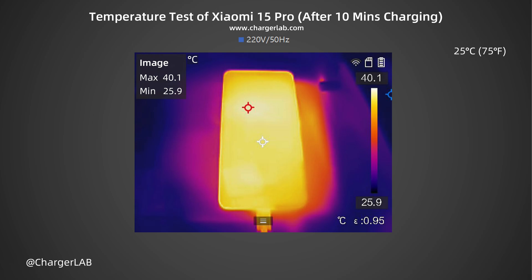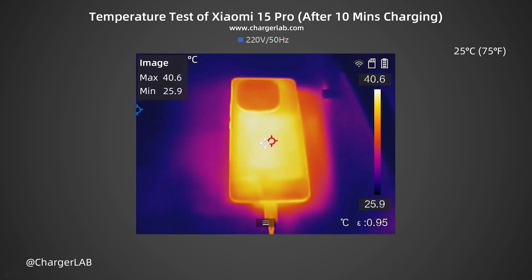We also recorded the highest temperature on the front and back after charging for 10, 20, and 30 minutes. After 10 minutes, the maximum temperature on the front is 40.1°C and the back is 40.6°C. At this time, the power is around 35 watts.